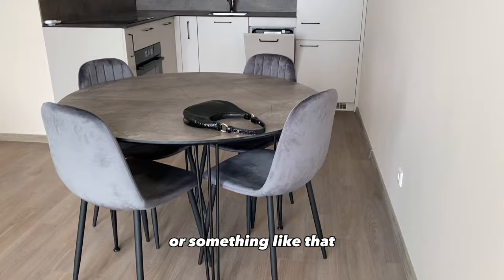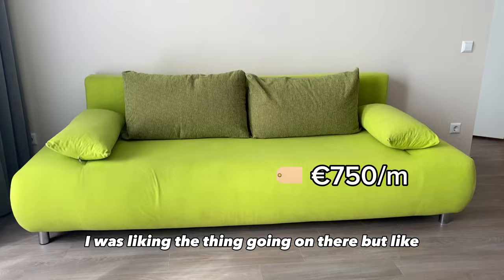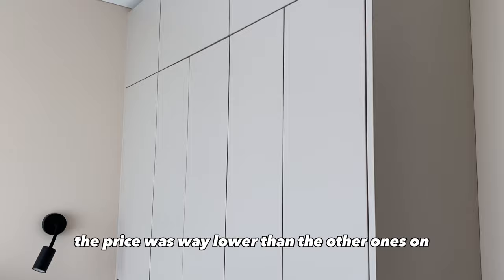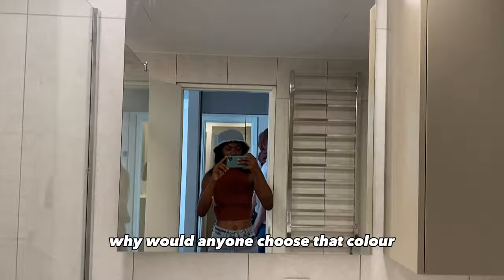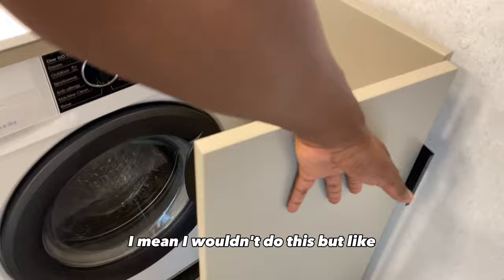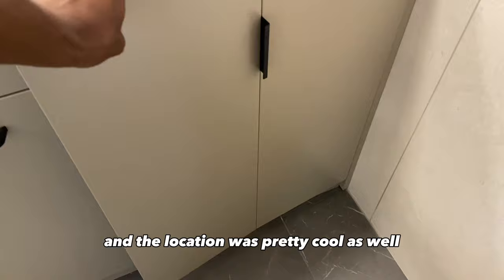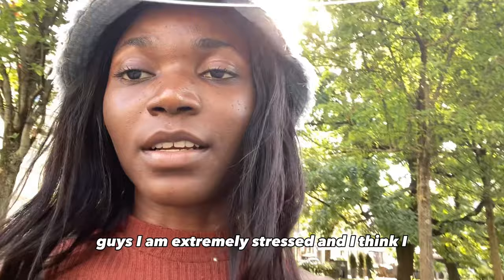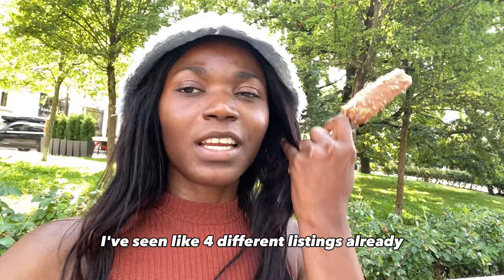At least I learned something here — this particular thing is called recuperation or something like that. So this was my fourth viewing of the day. I was liking what was going on there, but why would anyone put that couch there? The kitchen was pretty small but had everything needed, and the room was also very small but manageable. The price was way lower than the other apartments. The bathroom was actually cool — I wouldn't do it myself but it wasn't that bad — and the location was pretty cool as well. My only real problem with this apartment was the couch.